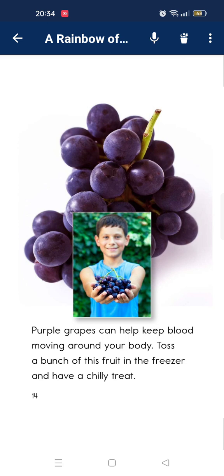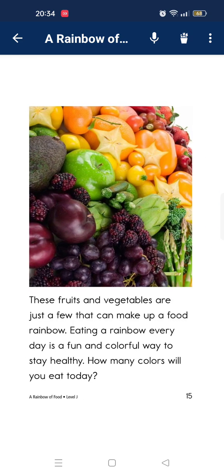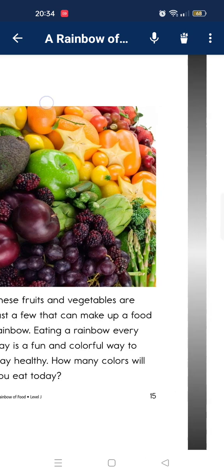Put a bunch of the fruit in the freezer and have a cool treat. These fruits and vegetables are just a few that can make a fruit rainbow. Eating a rainbow every day is a fun and colorful way to stay healthy. How many colors will you eat today?